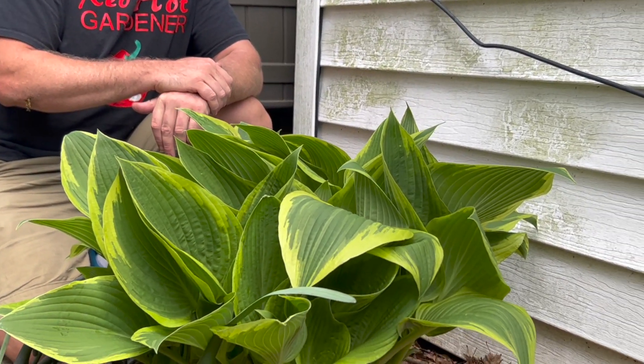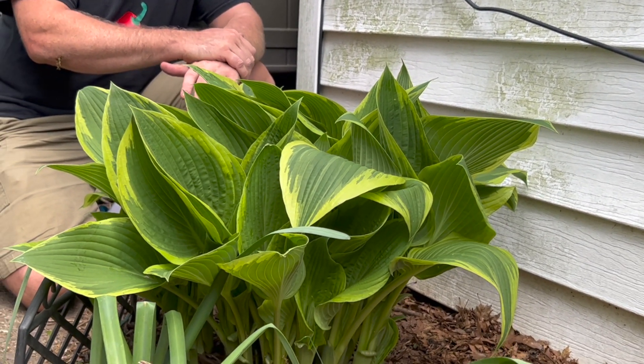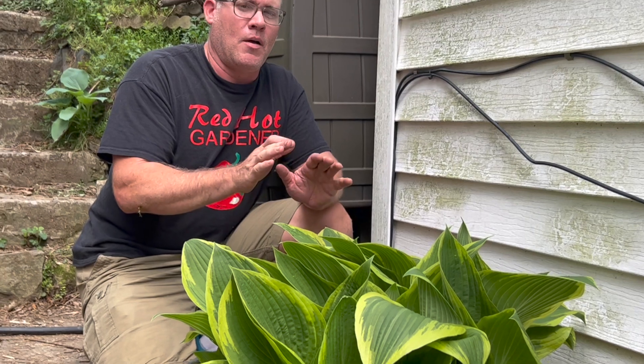When it comes to shade loving plants, who doesn't love a nice hosta? They come in a variety of colors, shapes, different leaf sizes, different leaf patterns and colorations. However, there are other plants that do amazing in the shade as well. Today we're going to show you a couple of those plants that do just as well as hostas do in the shade.